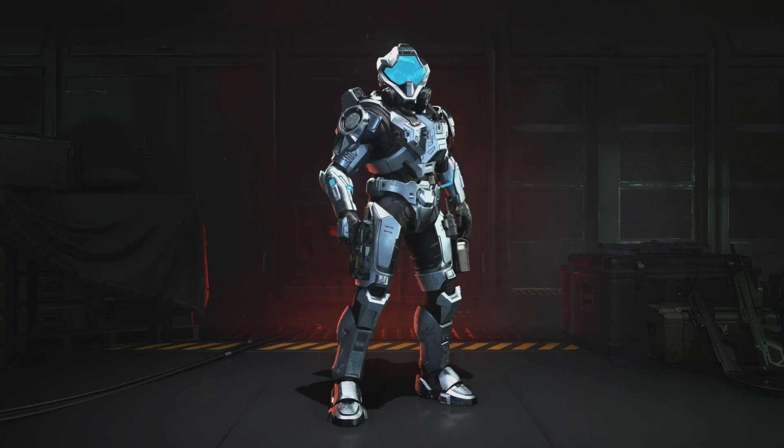First things first, this week's weekly ultimate reward is supposedly going to be the Battle Ready Stance and I hope it is. It makes your spawn look really cool so this is probably going to be one that I go for.